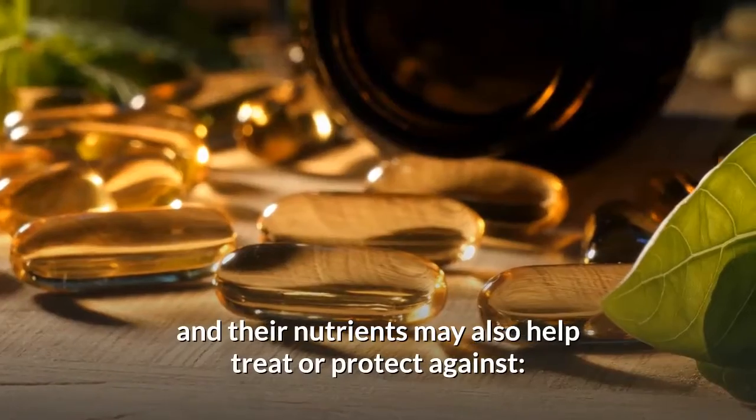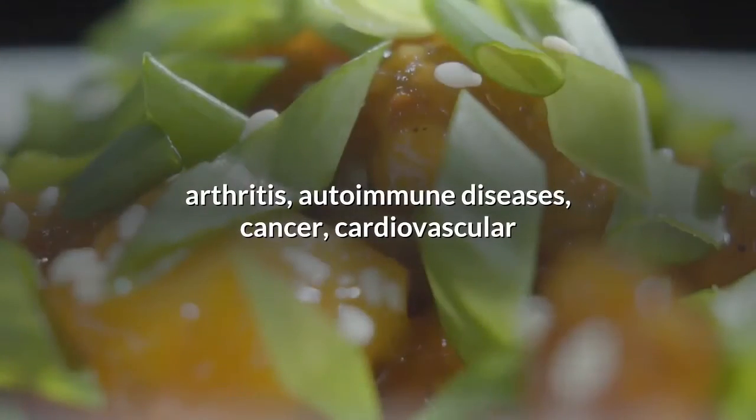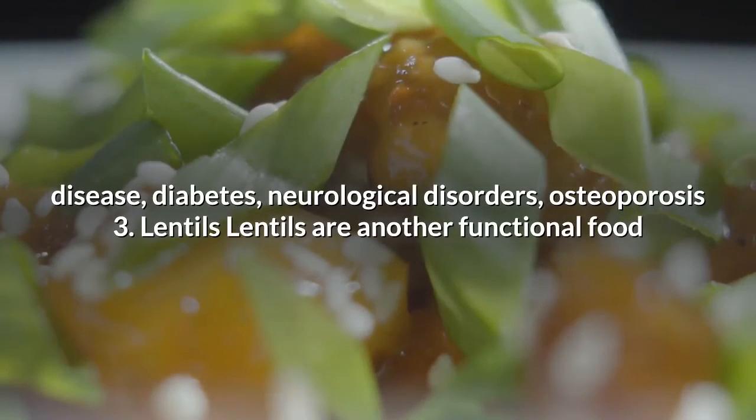This process aids metabolic health and may protect against obesity. Studies show that flax seeds and their nutrients may also help treat or protect against arthritis, autoimmune diseases, cancer, cardiovascular disease, diabetes, neurological disorders, and osteoporosis.